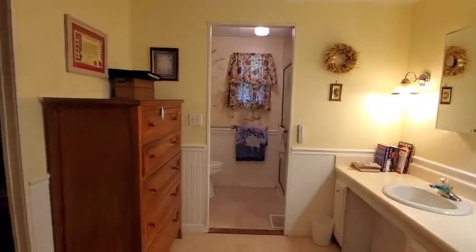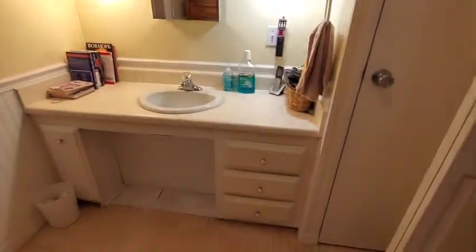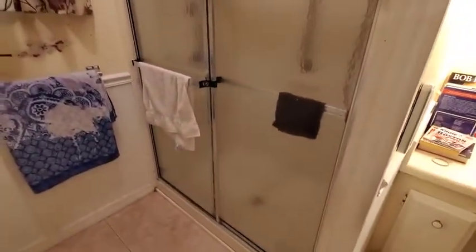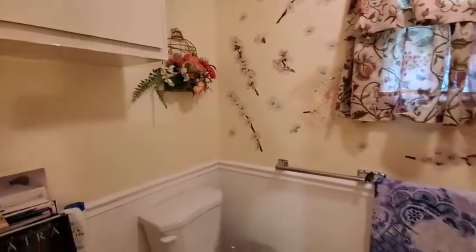We have an ensuite with a walk-in shower and a big walk-in closet.